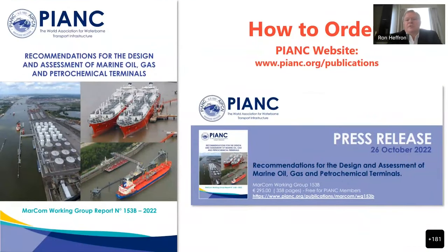If you haven't ordered this document yet, you can go to the website. It's free for companies that are members, and it's 295 euros for those who are not. You can take the link provided or just search for it in Google to find this.